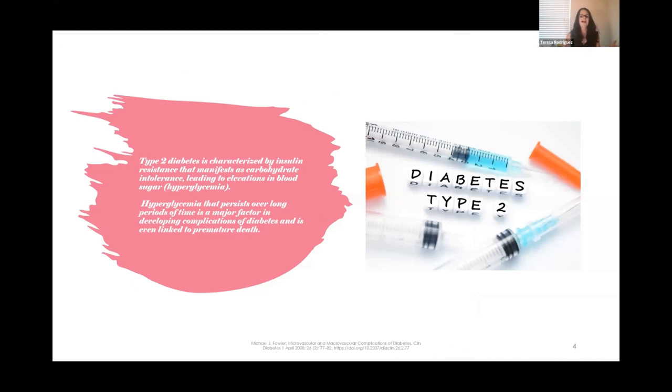Let's define type 2 diabetes. It's characterized by insulin resistance that manifests as a carbohydrate intolerance — that's the key. It's a carbohydrate intolerance leading to elevation of blood glucose, hyperglycemia. Hyperglycemia that persists over a long period of time increases the risk of developing complications, and patients can even die from these complications.